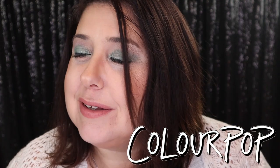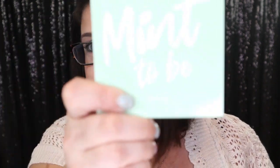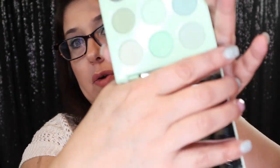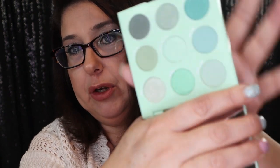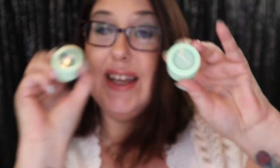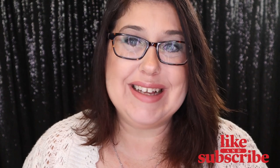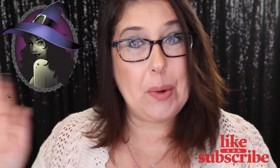If you're wondering what I'm wearing on my eyes today — I'm using the new ColourPop Meant to Be palette. Look at these colors, absolutely gorgeous. They also have two shock shadows included, and I used one of them today. I hope you guys like this video — please subscribe to this channel and ring the bell so you'll be notified every time I upload. Have a wonderful and magical day, and I'll see you guys in my next video. Bye!